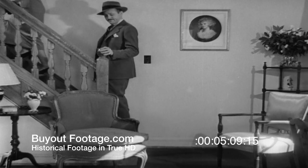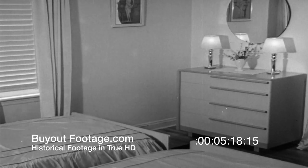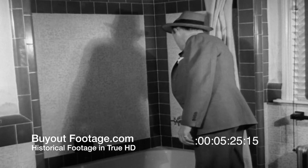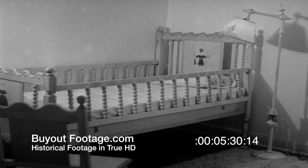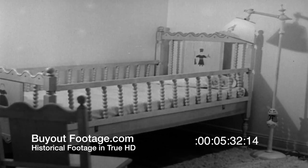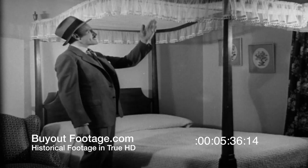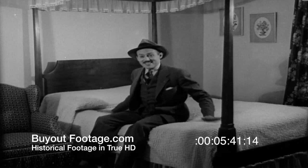Well, now let's see what we find upstairs. First, a peek into the guest room with its modern furniture. Then a glance into the bathroom with its glass dressing table — he likes this even though the water isn't turned on yet. Just a fleeting glimpse of the nursery, for they don't need this room yet. And then a thorough inspection of the master bedroom. This canopy bed strikes his fancy, and it seems quite comfortable too.